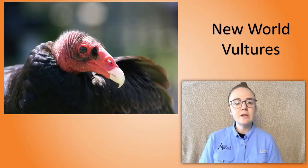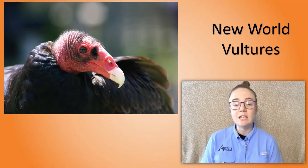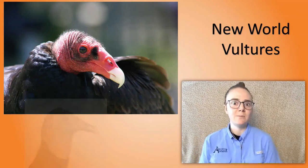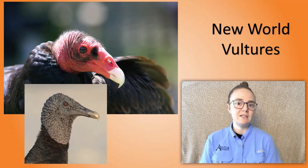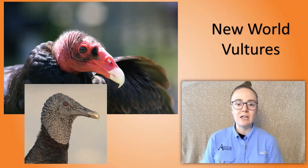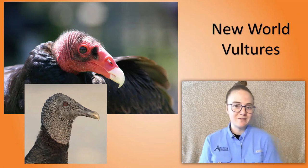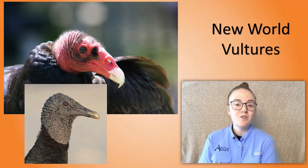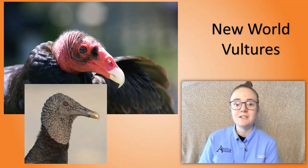New World vultures all have really strong senses of smell that they use to find their food. We can see on our turkey vulture here it has really big nostrils, and you can really see that compared to the nostrils of a black vulture. Black vultures usually hang out and look for turkey vultures — if they see a turkey vulture eating something, they know there's food there.